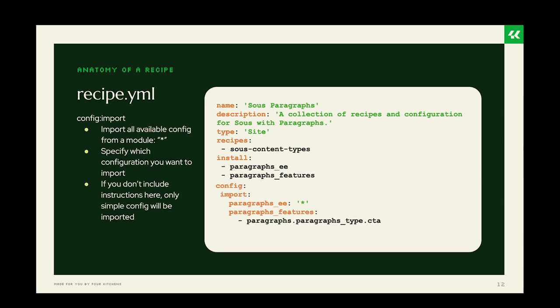In the config import section there's a lot of flexibility to bring in various parts of config from any recipes you're including. If you want to bring in all config from both the install and optional folders of a module, you can use an asterisk. Or you can pick and choose specific items to import. If you don't include any instructions for a module, it will import only the simple config, so config entities will not be imported.